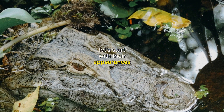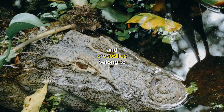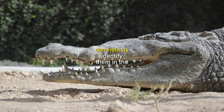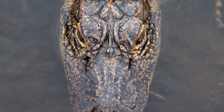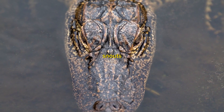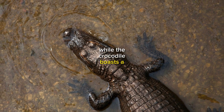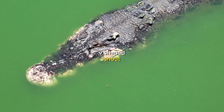Let's start with their appearances. Both alligators and crocodiles belong to the same reptilian order, but they have key physical differences that can help us identify them in the wild. Take a close look at their snouts. The alligator has a wider, U-shaped snout, while the crocodile boasts a more slender, V-shaped snout.